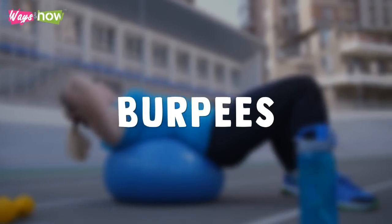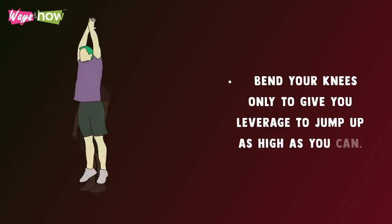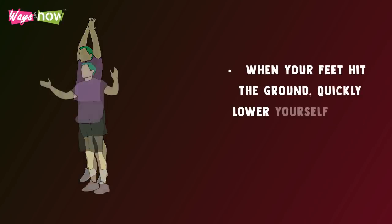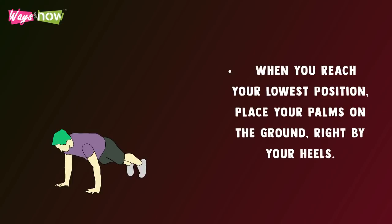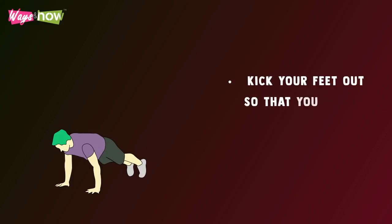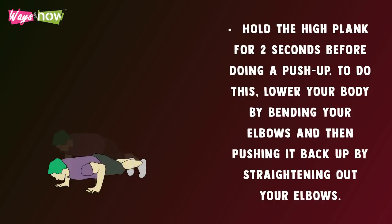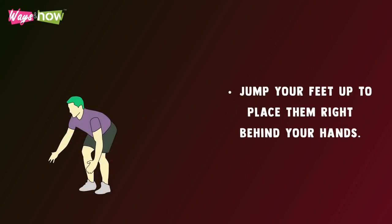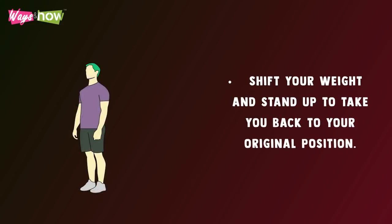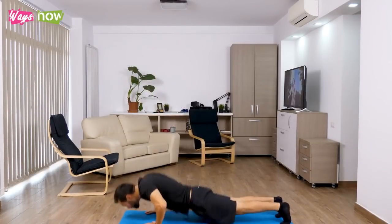Circuit Four: Burpees — stand with your arms at your sides and feet around shoulder-width apart. Bend your knees to jump up as high as you can. When your feet hit the ground, quickly lower yourself into a squat. Place your palms on the ground by your heels, then kick your feet out into a high plank position. Hold for two seconds, then do a push-up — lower your body by bending your elbows, then push back up. Jump your feet up behind your hands, shift your weight, and stand back up. Practice the entire sequence smoothly for 30 seconds.